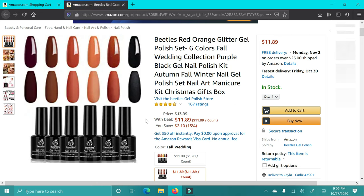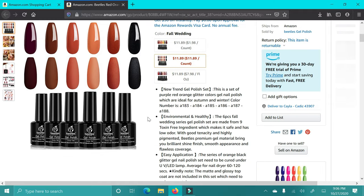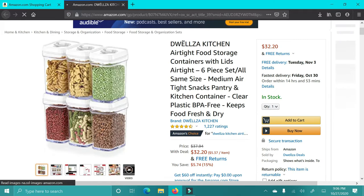Next up are these gel nail kits. You don't have to be a pro to use these as well. You do need a UV lamp, which I'll mention in the video, but these are great colors — they last forever and will save so much money.